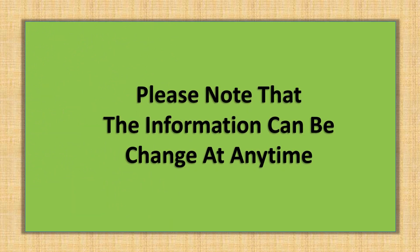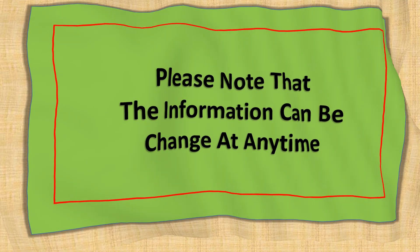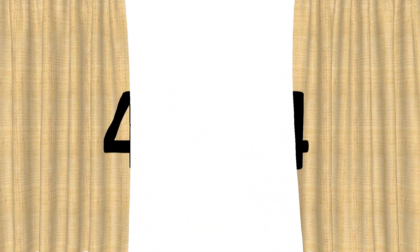Please note that the information can change at any time. Number 4: Studio Lighting Kit.